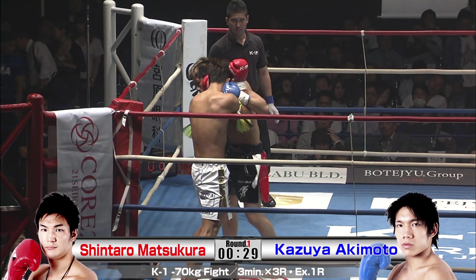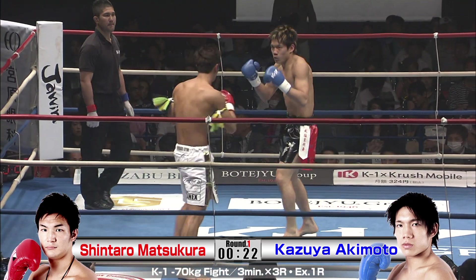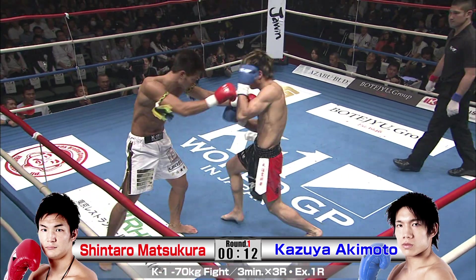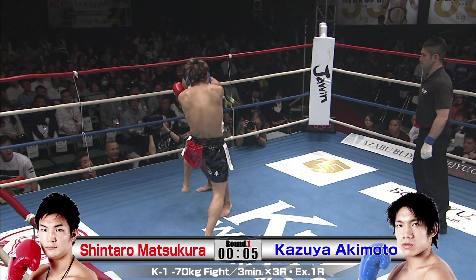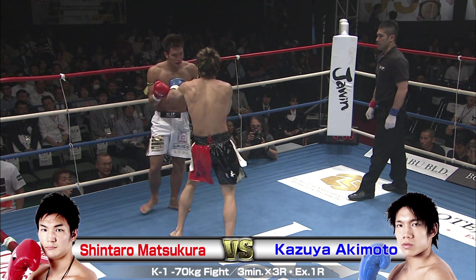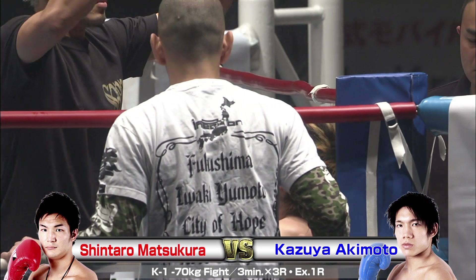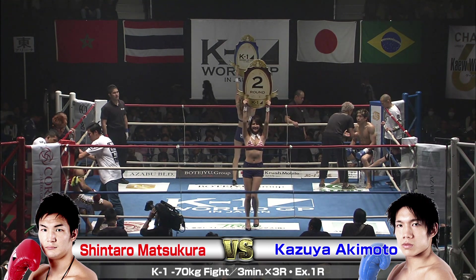Matsukura's in the corner way too long. He should be revolving out away from the power hand of Akimoto, but he's happy to sit there — he's going to provide opportunities but he's going to get caught. Akimoto is probably aware he's going to eat some shots, but it's all for the purpose of getting inside to land those knees, uppercuts, and hooks. It's all about the uppercuts, the hooks, and the knees. Matsukura's best strikes are at long range — he's got a long mid-kick — but Akimoto doesn't care. His shots don't have to be pretty, they just have to be effective, and that's on the inside.